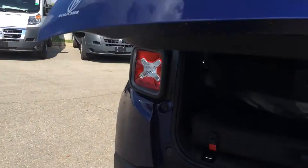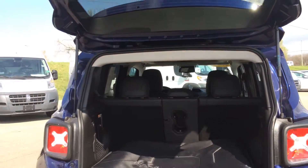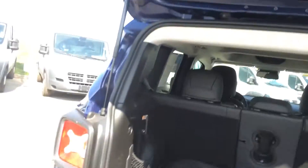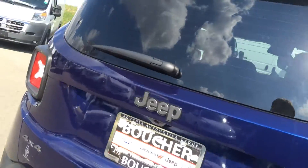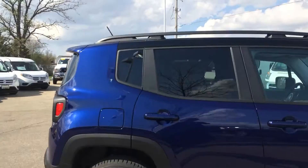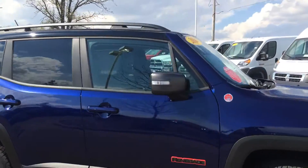This one does have a tow package. It also does have keyless enter and go. You do get the My Sky as well — both removable roofs. And this one is one of the nicest colors that there is: the Jet Set Blue. It's super sharp.